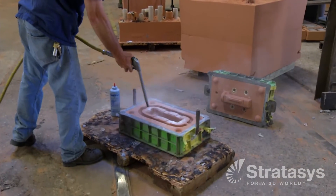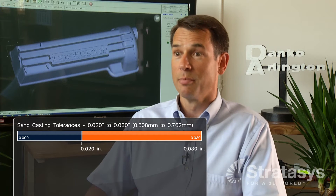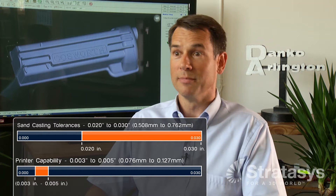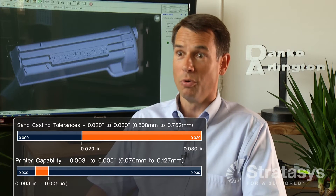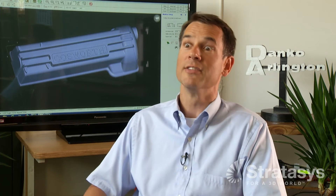We can make a loose pattern, try out our gating, decide which side we want up and which side we want down, before we invest in a mounted pattern. Traditional pattern making takes a lot longer — jobs that take months, we can make in a matter of a couple of days. The FDM process is extremely accurate. Our sand casting tolerances are generally plus or minus a 32nd, sometimes plus or minus 20. The printer prints to three to five thousandths of accuracy, so we're already a fraction of what our tolerances are. If we make a tool closer to size and nominal, that leaves a lot more leeway in our process to have a better casting.